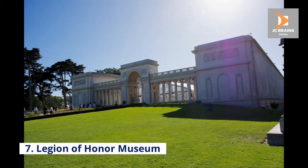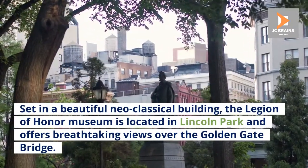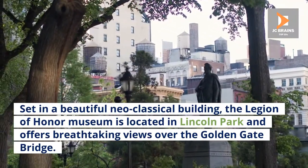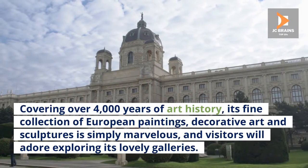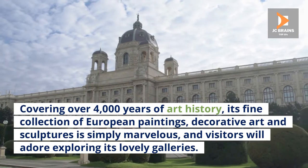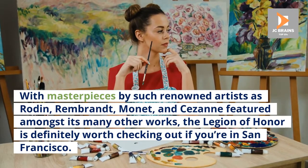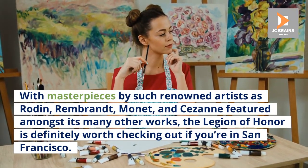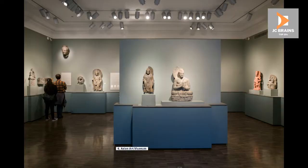Number 7: Legion of Honor Museum. Set in a beautiful neoclassical building, the Legion of Honor Museum is located in Lincoln Park and offers breathtaking views over the Golden Gate Bridge. Covering over 4,000 years of art history, its fine collection of European paintings, decorative art and sculptures is simply marvelous, and visitors will adore exploring its lovely galleries. With masterpieces by such renowned artists as Rodin, Rembrandt, Monet, and Cezanne featured amongst its many other works, the Legion of Honor is definitely worth checking out if you're in San Francisco.